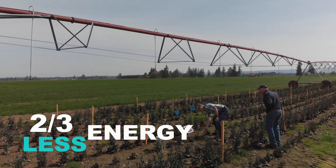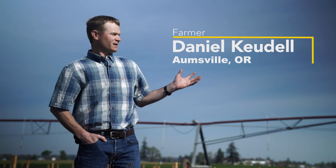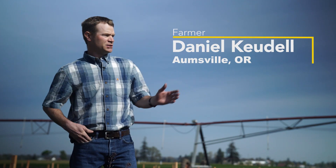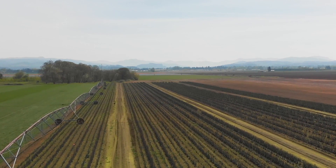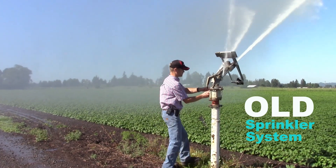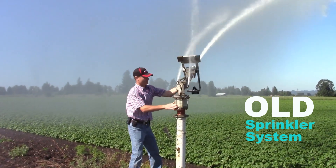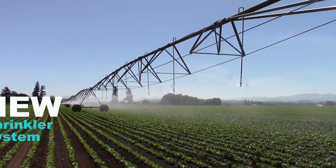using a third of the energy. With our new irrigation equipment, we're able to utilize all of our land better because you don't need alleyways for our old aluminum pipe big gun irrigation sprinklers. With the elimination of the old system, you don't need near the labor of going out and moving those irrigation sprinklers every two hours.